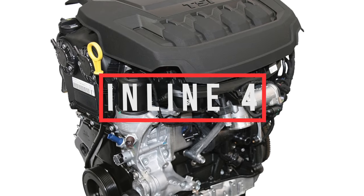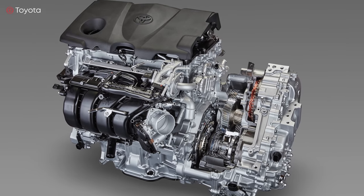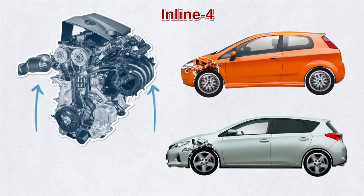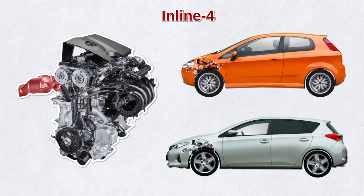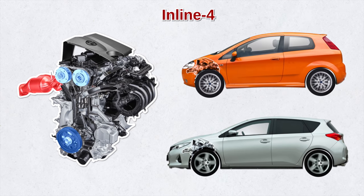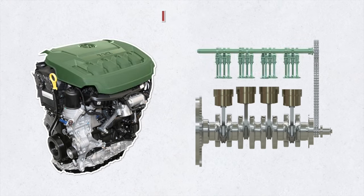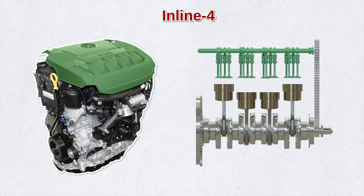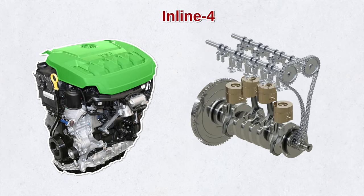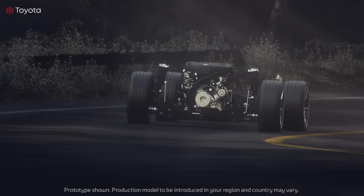Let's compare the pros and cons of the inline 4 and the boxer 4. The advantage of the inline 4 is that it's small and compact, so it can fit easily into most engine bays. It's light in weight because you only have one exhaust manifold. It's simpler and less costly to make because there are fewer moving parts. It's also simpler and less costly to service, since the cylinder head is the highest point, making it easier to access and fix spark plugs and the valve train. That's why most major car manufacturers love it, and why the inline 4 is one of the most common engines on the road today.